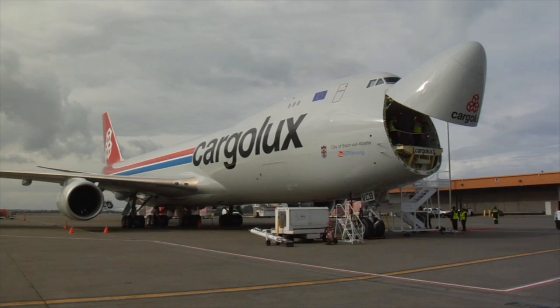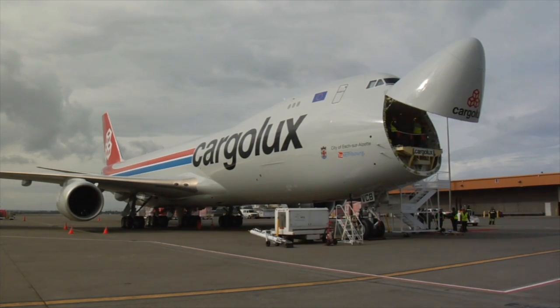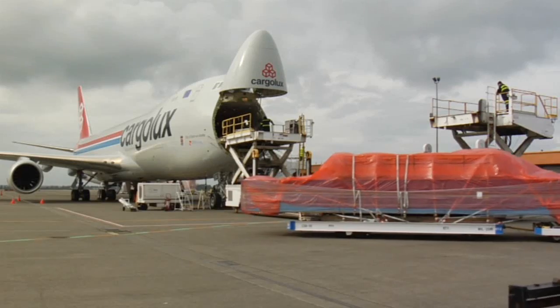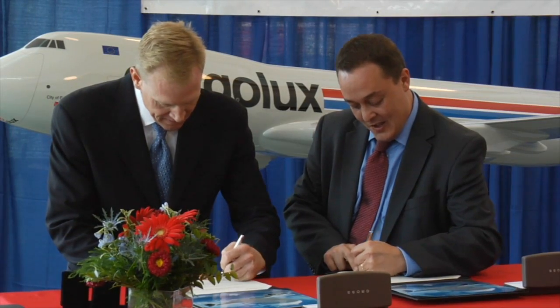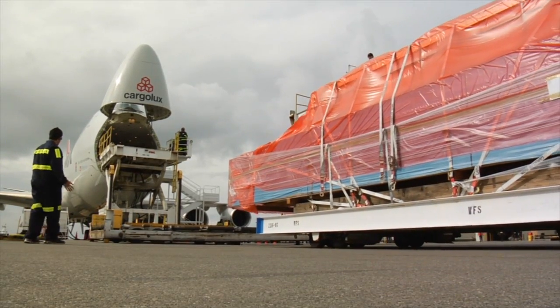The first Boeing 747-8 freighter for Cargolux Airlines is now open for business, and the Luxembourg-based carrier is not wasting any time putting the brand new jumbo jet to work. Just hours after the final delivery documents were signed, ground crews were already preparing the first cargo load.